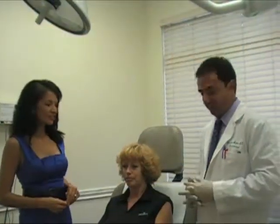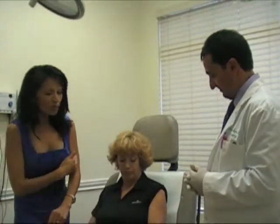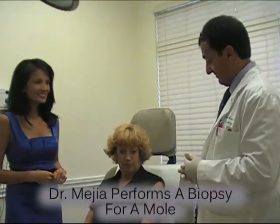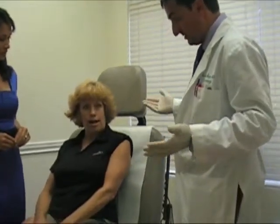Hi, I'm here with Dr. Mejia and Carol. She came in to see Dr. Mejia because she's got a mole that she's worried and concerned about. Dr. Mejia is going to check it out and see what it is. Carol, you were telling me that this has been kind of rapidly growing for a matter of weeks?